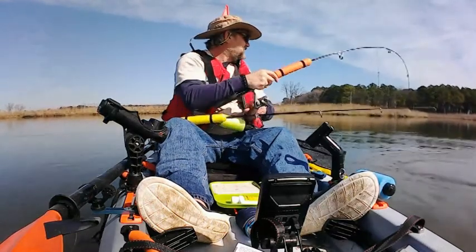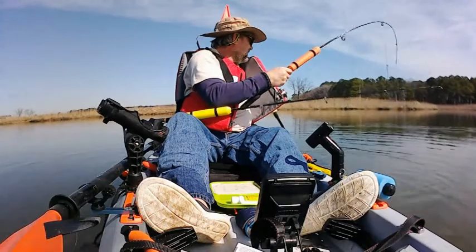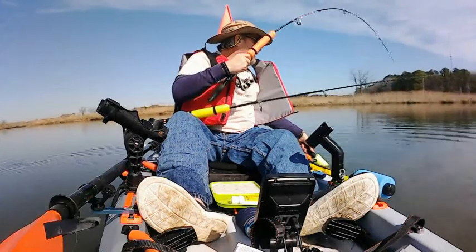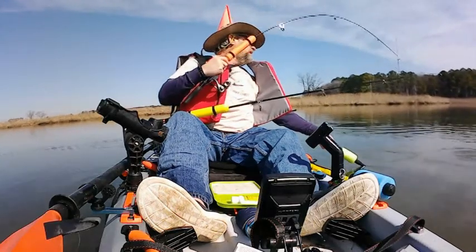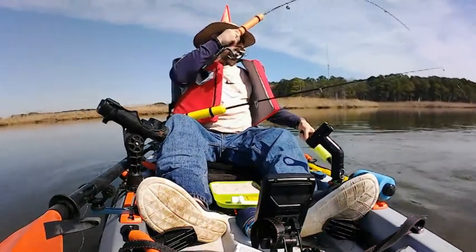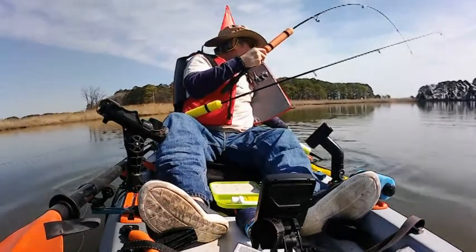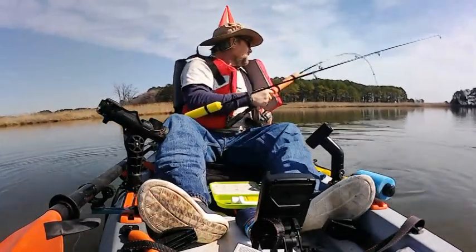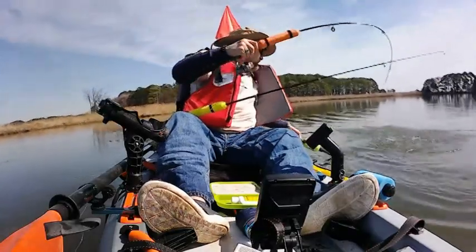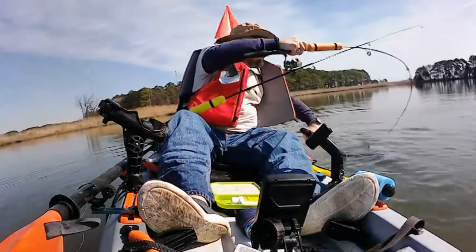Wow. Wow, he's big. Come on baby, come on — head this way, head this way. He's almost ready to go into the net, but he's still got some fight in him. Make sure I don't drop my net once I net him. Oh, I just missed him. Oh, I just missed him again.